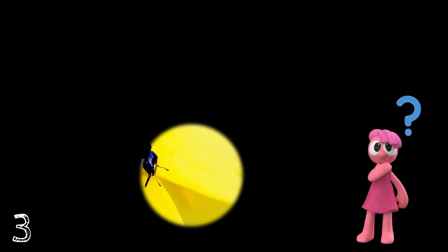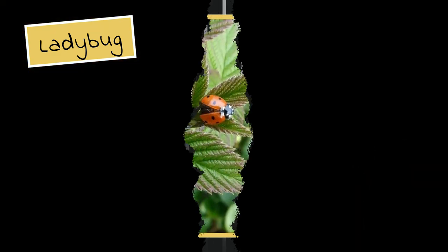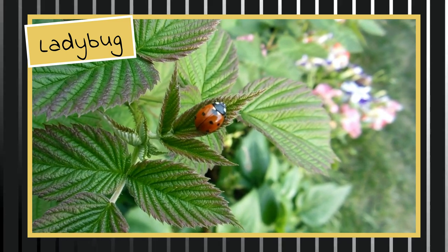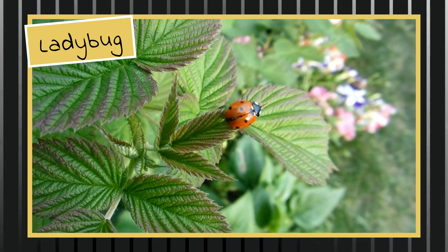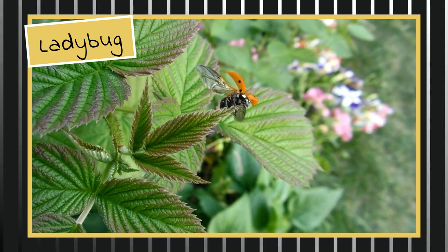I think you got it. It's the ladybug. I knew you could do it!